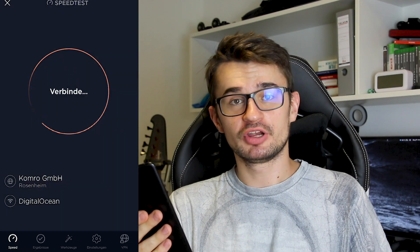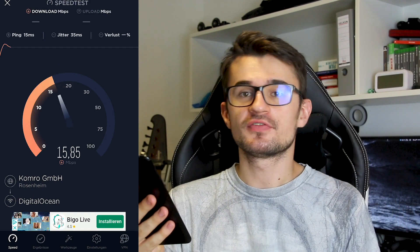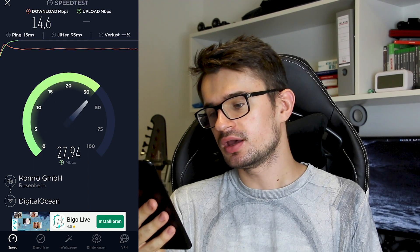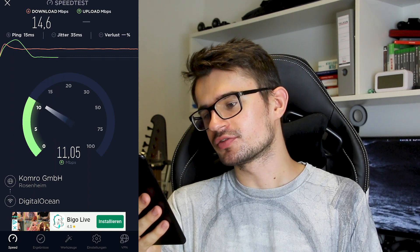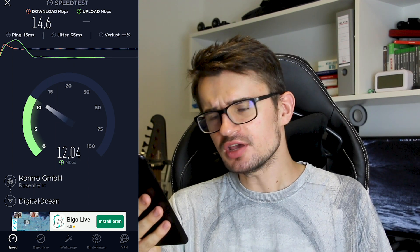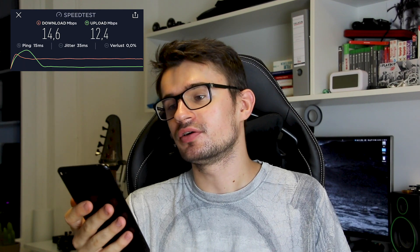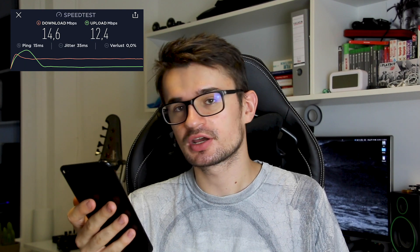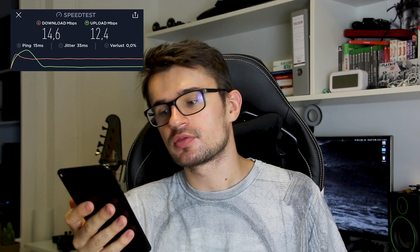So let's have a speed test with the free version of the VPN and let's see how fast the internet actually is on my phone right now. It looks like we're getting about 15 megabits per second download, and around 10 megabits per second upload, which is quite okay. The average is download 14.6 megabits per second and upload 12.4 megabits per second, which is pretty good for the free version.